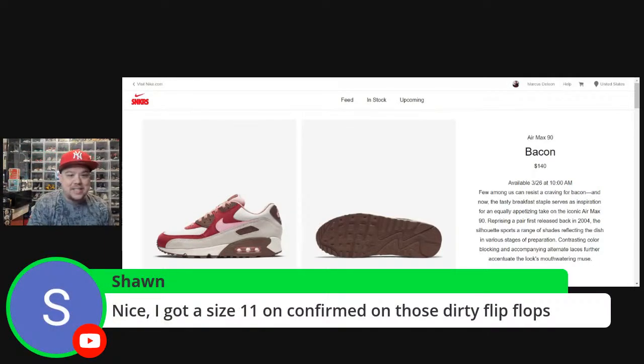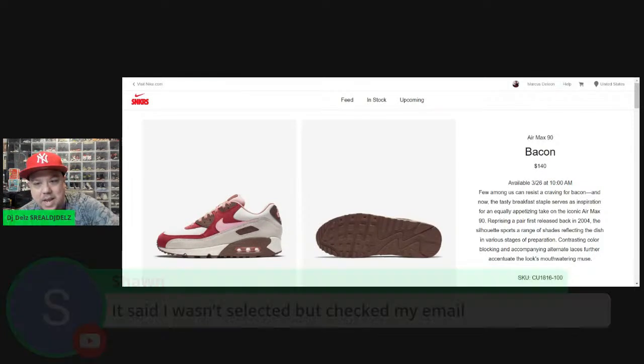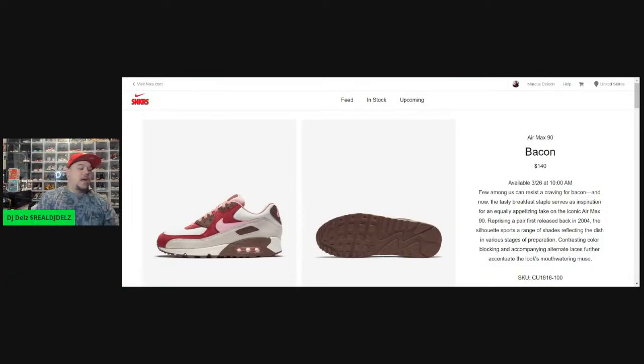Sean says he got a size 11 confirmed on those dirty flip-flops, but says he wasn't selected via email. This app has got to be one of the worst apps in the history of apps. I went for them, you know — keep that same energy.